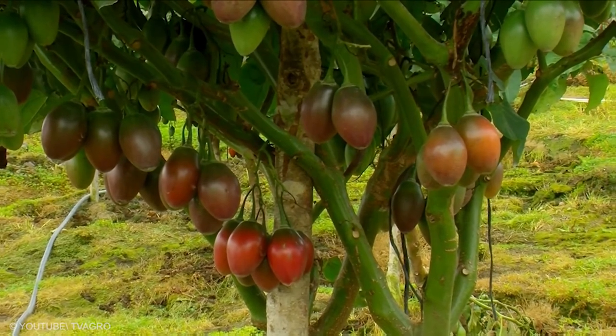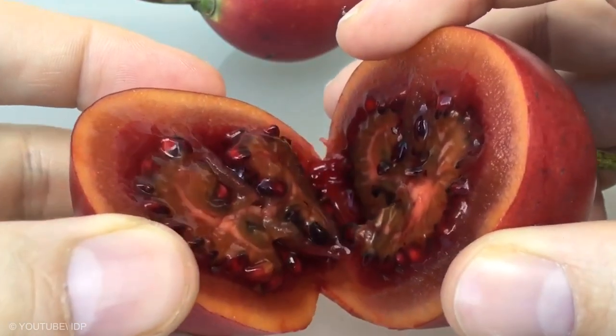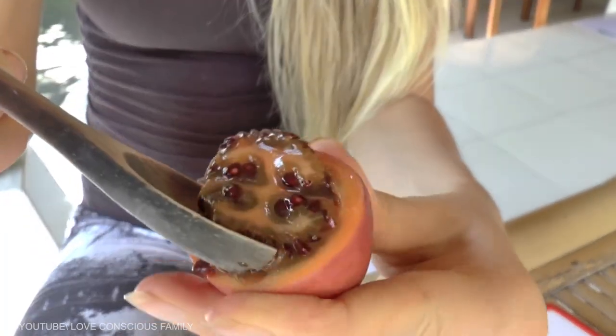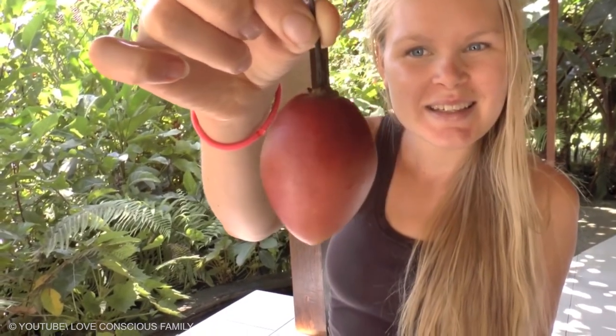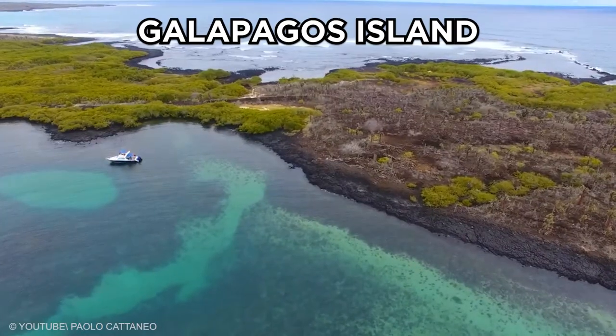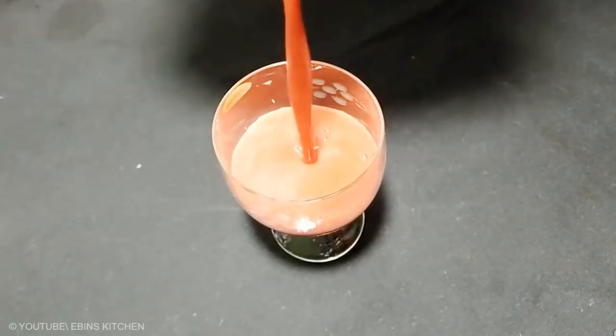Tamarillo is an egg-shaped fruit with a sour and pulpy flesh that you can scoop out with a spoon. Also known as the tree tomato, the tamarillo is native to South America. In the Galápagos Islands, Ecuador, it is blended with water and sugar to make tamarillo juice.